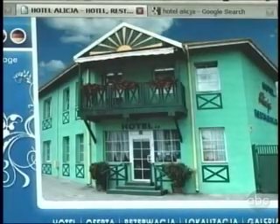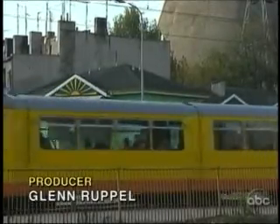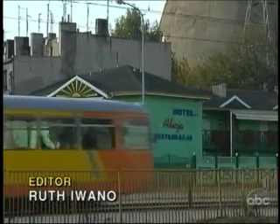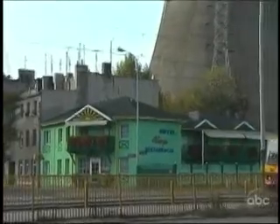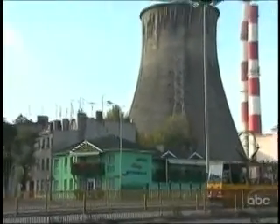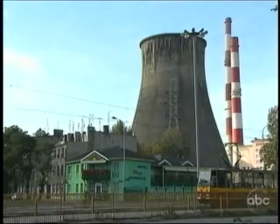Take this cozy little hotel in Poland. Its website features a peaceful flower-covered inn, pictured against a sunny blue sky. When we sent our cameras there, we found nothing cozy about it. On a noisy street, looming over the real Hotel Alicia, is no perfect sky, but the cooling tower and smokestacks of a huge power plant.